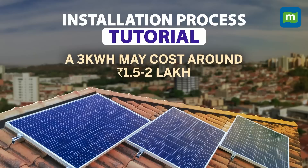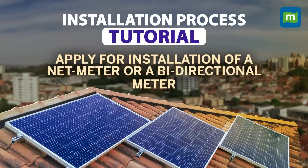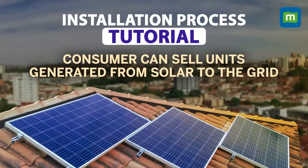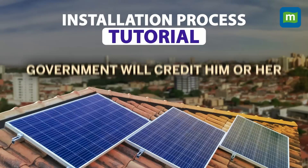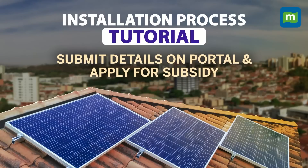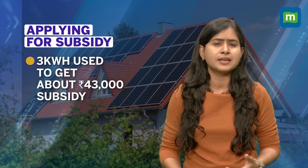For a 3 kilowatt-hour solar panel unit, the total cost would be about ₹1.5 to ₹1.8 lakhs, which you pay to the vendor. Once done, you apply for installation of a net meter. The net meter is important because it allows the consumer to sell extra units generated from the solar panels back to the grid, and the government credits those extra units in your monthly power bill. After solar panels and net metering are done, you submit the details on the government portal and apply for the subsidy. This may take weeks to months, but the subsidy is credited directly to your personal bank account.